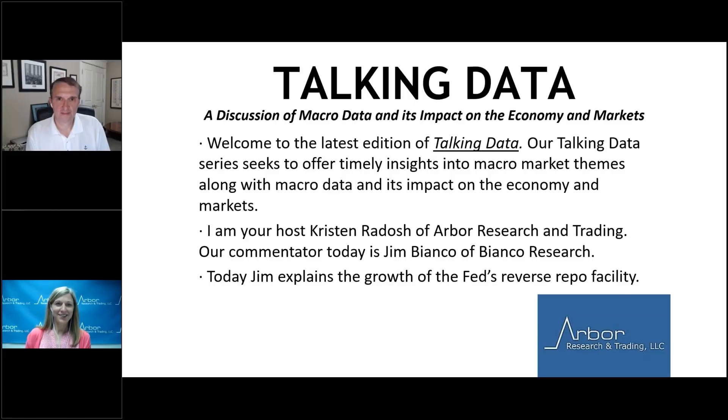Welcome, everyone, to the latest edition of Talking Data. I'm your host, Kristen Radish, with Arbor Research and Trading, joined today by our presenter, Jim Bianco of Bianco Research. Welcome, Jim. Today, Jim explains the growth of the Fed's reverse repo facility.